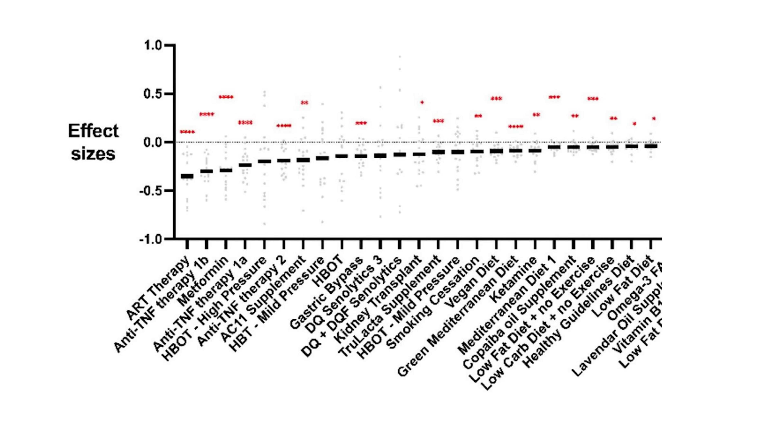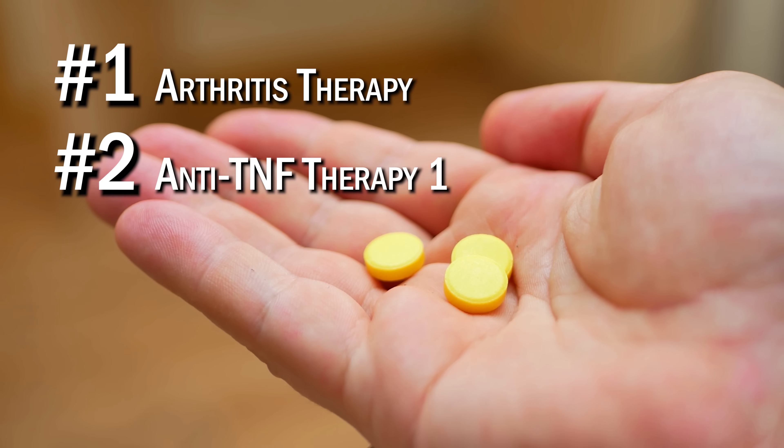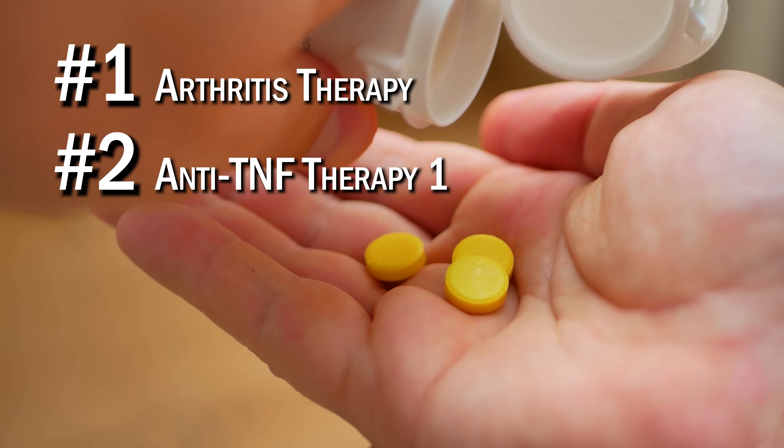So which interventions were the top performers? As you can see from this graph, the lower the black line, the greater the reduction in epigenetic age. The number one and two spots were for arthritis therapy and anti-TNF therapy, which involves pharmaceutical drugs for lowering inflammation in arthritis.